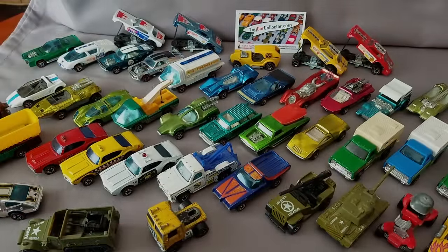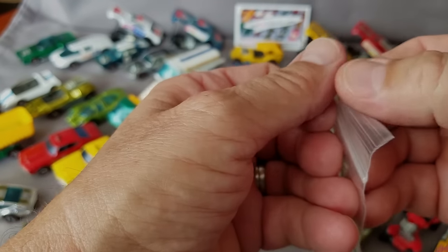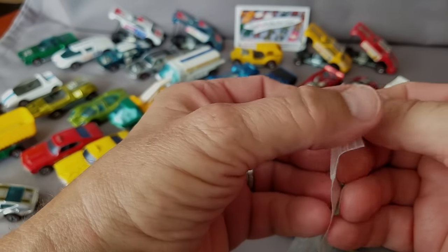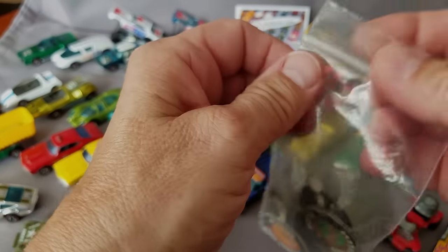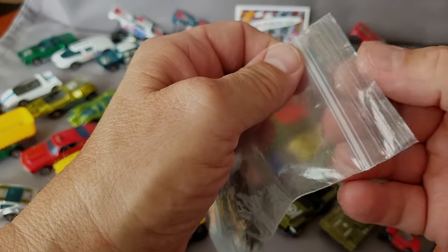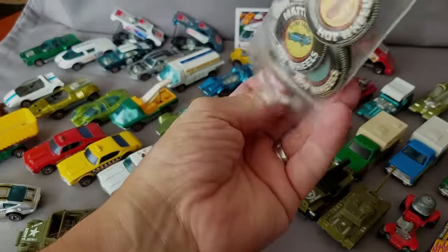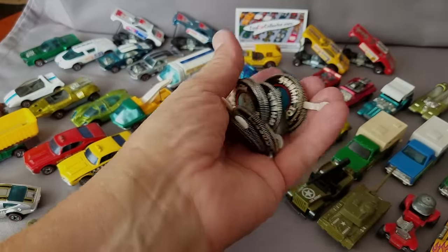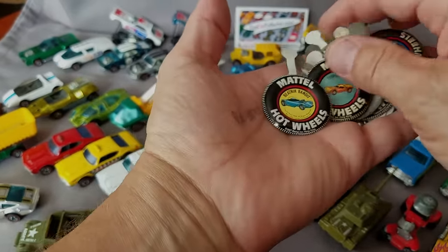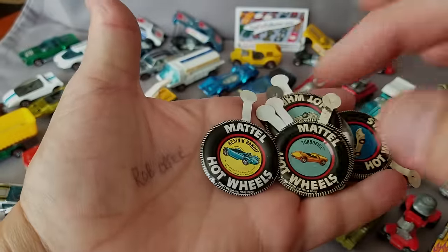Let's take a look at the final item in the collection before we close out this three-part Red Line collection — 97 cars in total, was going to be 100 or 101 but I decided to keep a couple. We've also got some collector pins and buttons in stock.